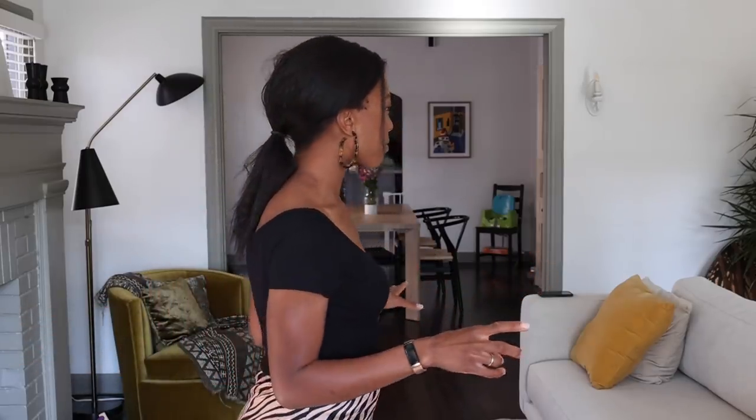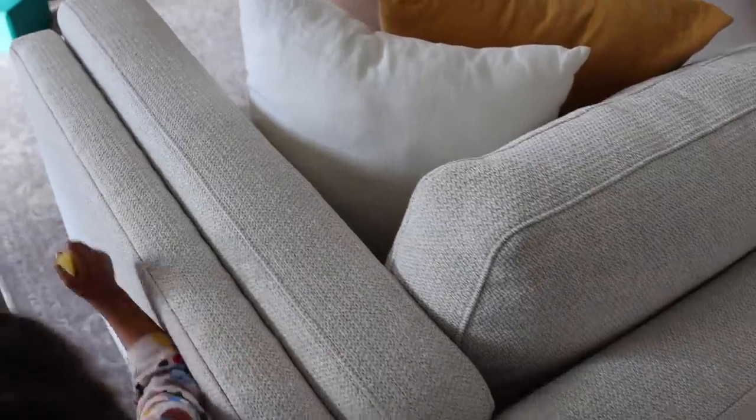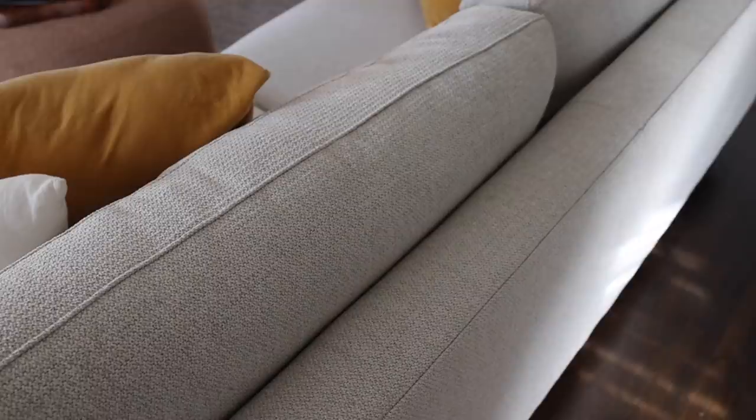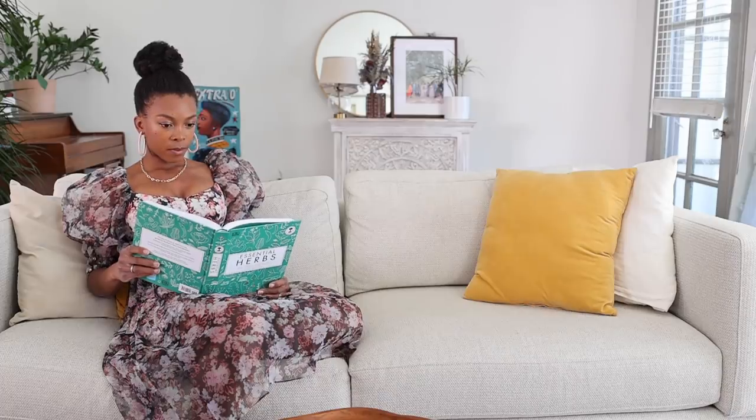My favorite thing about this room is definitely the sofa. If you follow me on Instagram you've probably seen it — I'm obsessed with it. I did a trade with Room and Board and they furnished the living room including giving me this sofa. It's so comfortable and plush. I love taking naps on it — I don't even like napping in my bed. If I take a nap I want to nap on the sofa.